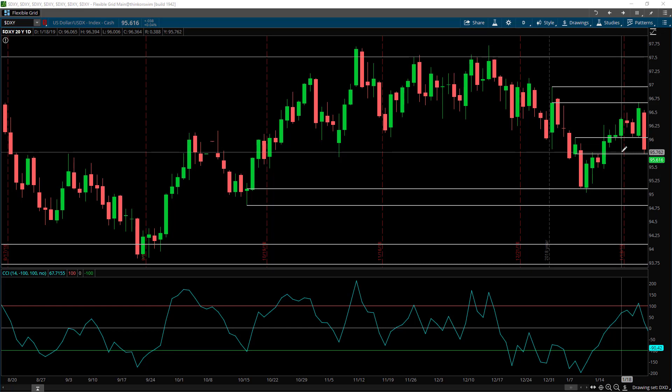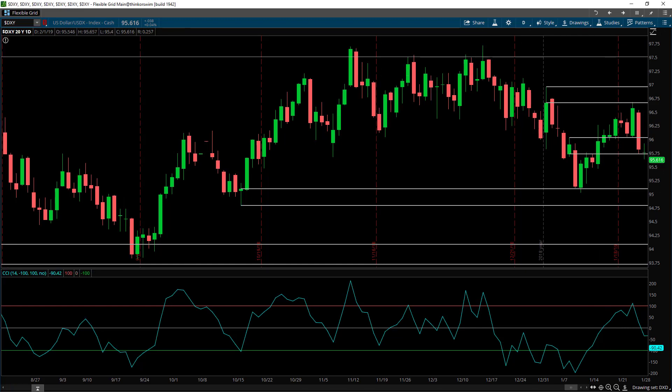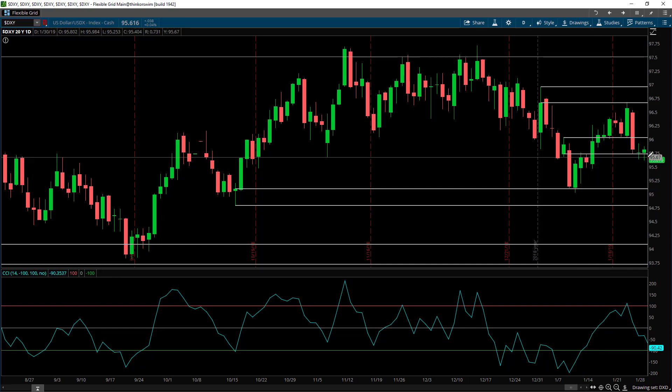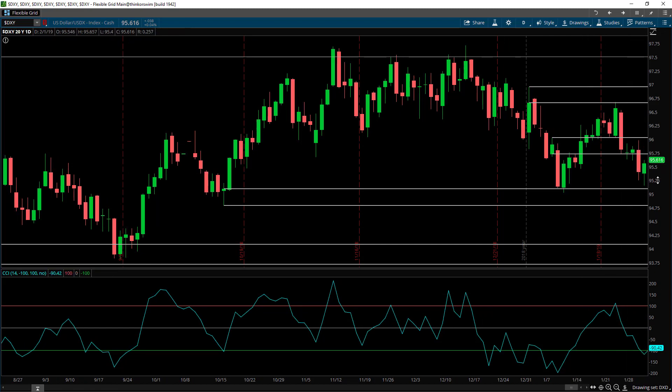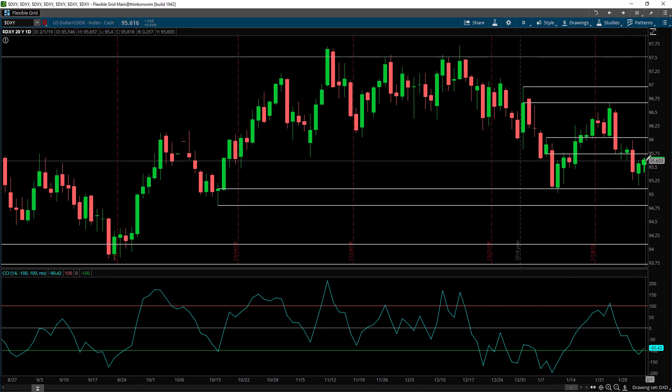Let's take a look at how the market played out last week. On Monday we moved slightly below the demand zone, making the odds greater on a continuation of the move to the downside. On Tuesday we moved up slightly. On Wednesday we continued to move to the downside. On Thursday we moved down into demand and then moved to the upside. And on Friday we moved slightly higher, closing the week over here.